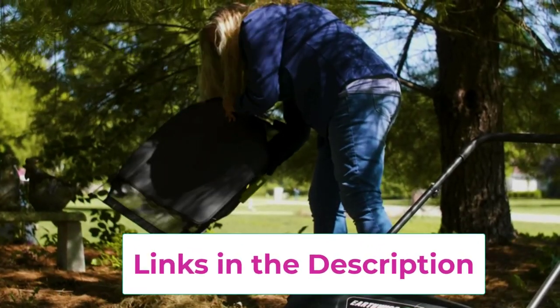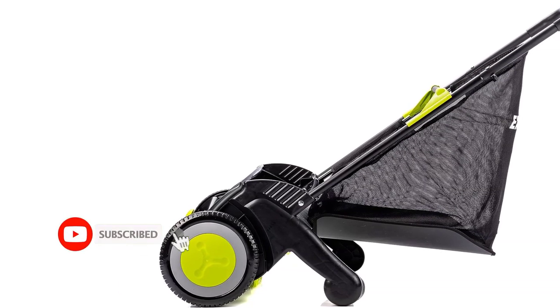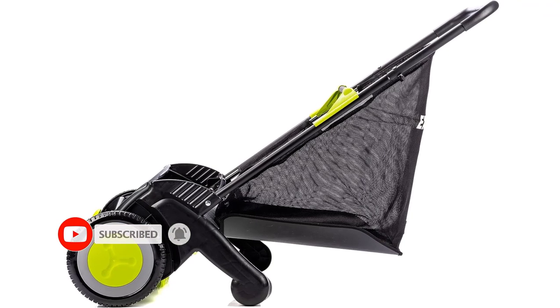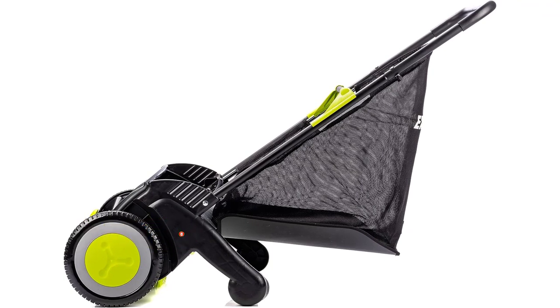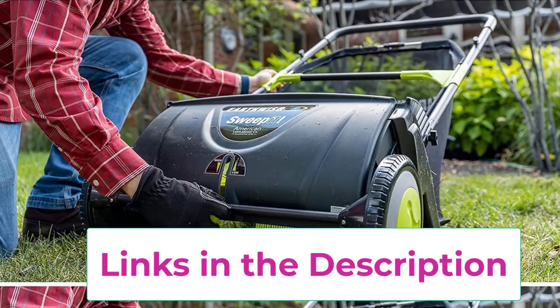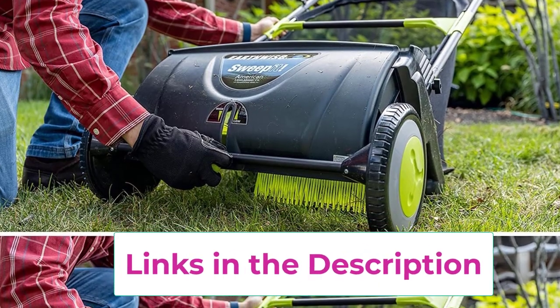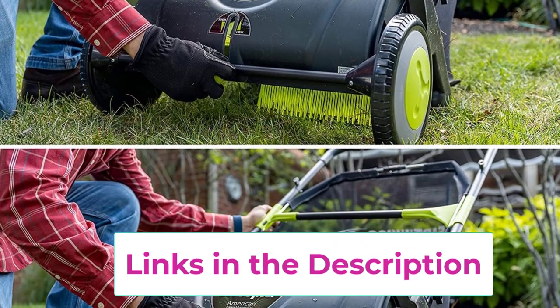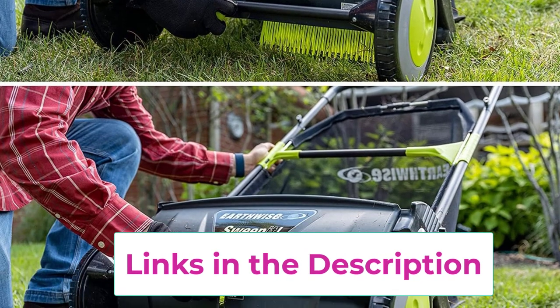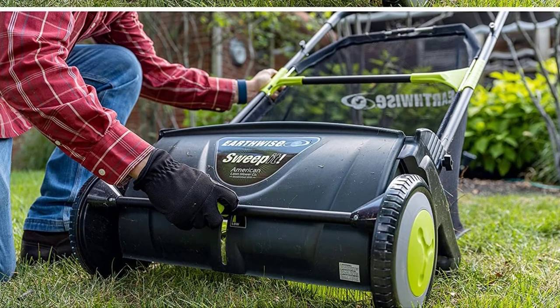The lawn sweeper features a large-capacity leaf collection bag, with which you can easily collect all debris, grass clippings, and leaves. When not in use, you can remove the collection bag. The lawn sweeper is sturdy yet lightweight, and you can easily push and maneuver it in any direction as required. Once you are done sweeping your lawn, you can store it compactly in your shed or hang it on your garage wall. The lawn sweeper requires assembling, but it takes only 5–10 minutes and you get detailed instructions on how to assemble it.